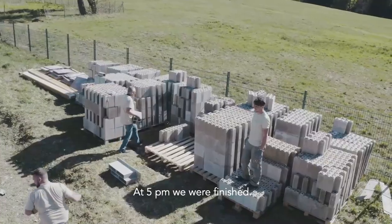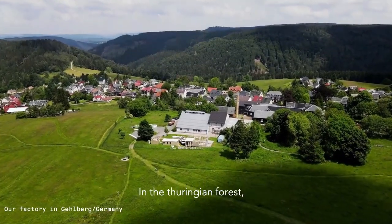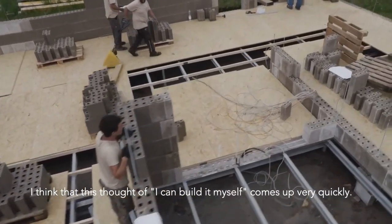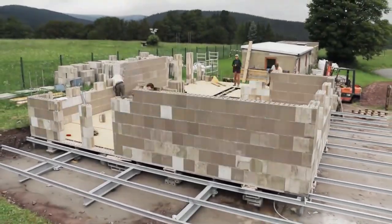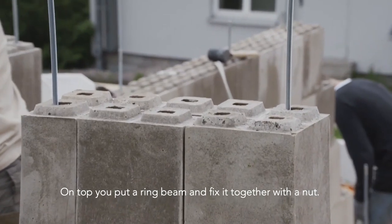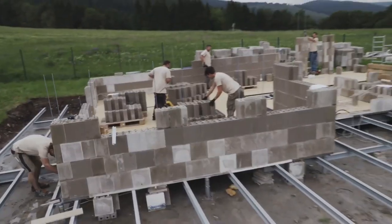Their mission is to promote circular economy and empowerment through technology, and they take pride in their pioneering work at the forefront of a new construction industry. They have developed a software called PolyBuilder that allows users to design their own polyspaces. With a focus on making sustainable habitats affordable, Polycare is committed to making the world a better place by empowering people and promoting circular economy through their products.